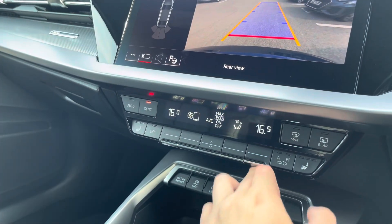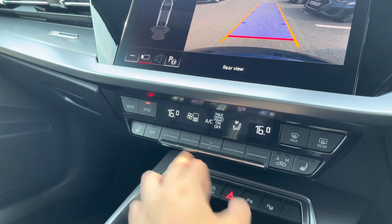Just below we've got the dual-zone climate control unit, and of course the front seats are also heated as part of the comfort and sound package.